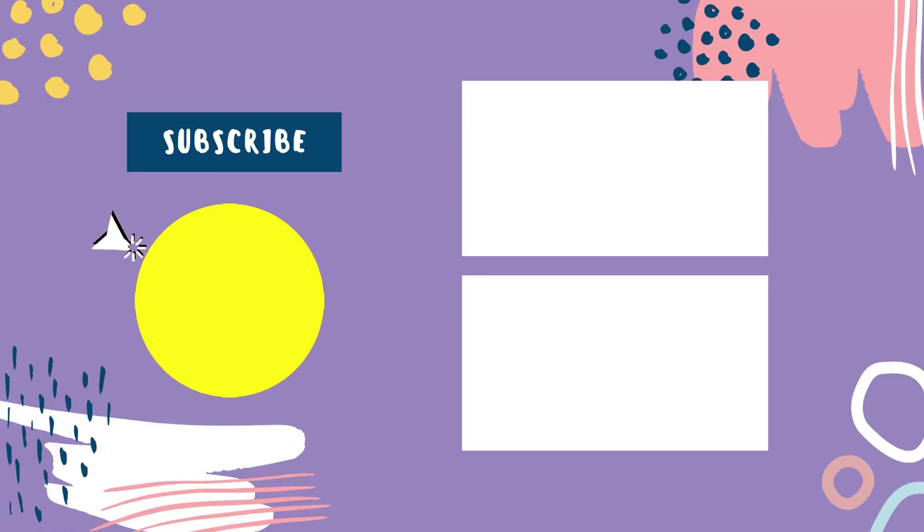That sums up today's video. We hope you enjoyed it, and if you did, please leave a like on the video. If you're new here, hit that subscribe button. Until next video, have a great day!